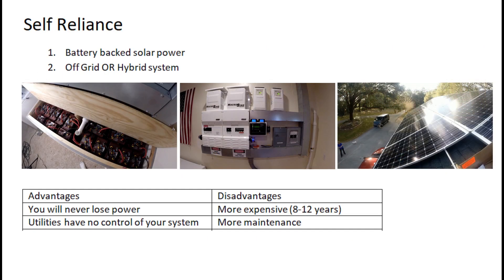Saving money and the environment are all well and good, but if you really want to be self-sufficient — you don't want to depend on the utility and you want to make sure you always have power — then you're looking at a battery-backed solar power system, either off-grid or hybrid.